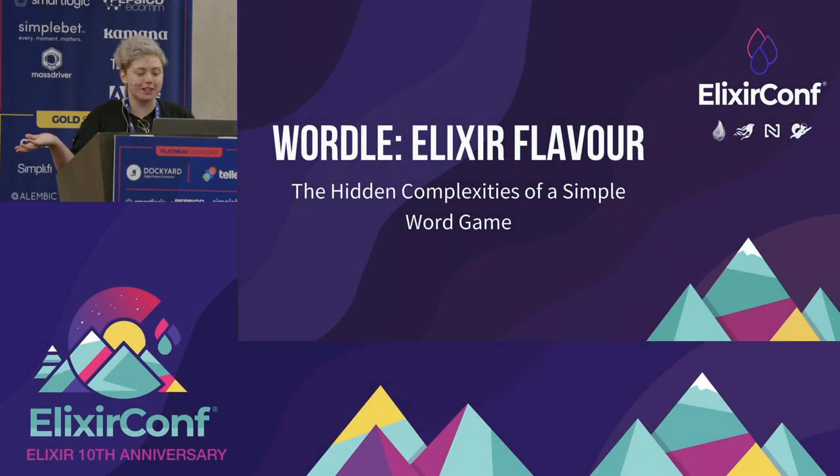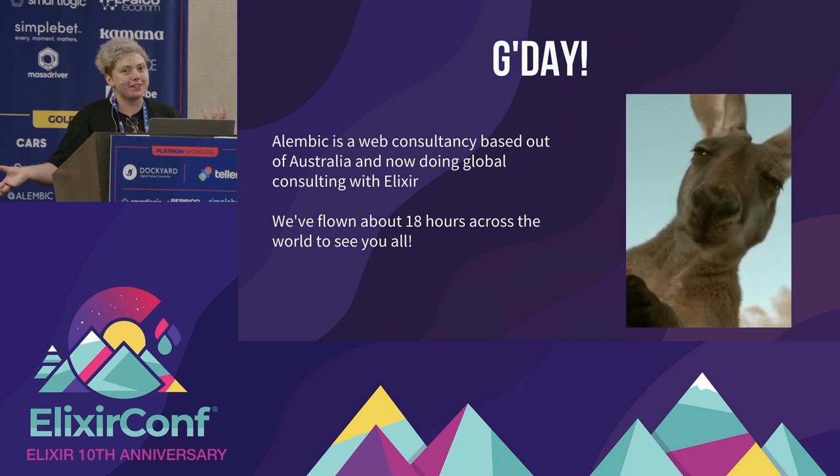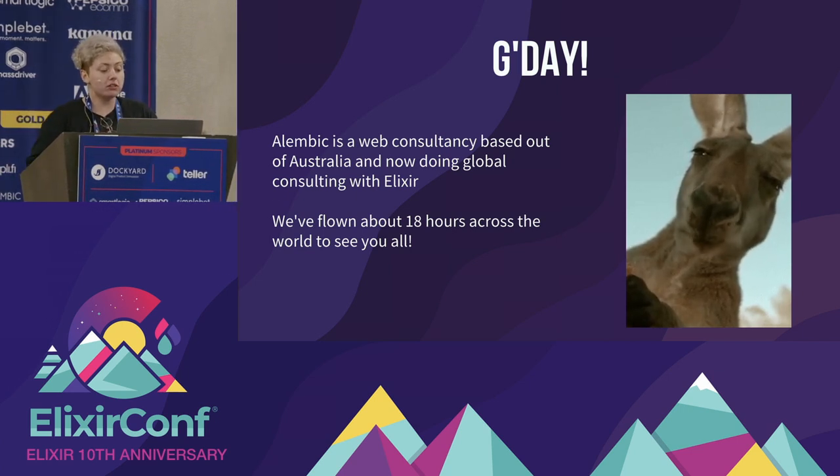Welcome to Wordle Elixir Flavor. My name's Theo. I'm going to be walking you through how I built Wordle with the tech stack that we consult with at Alembic. A little bit of background so you can get the full context here. Alembic is a web consultancy based out of Australia, primarily in Sydney, but we have members all across Australia, a couple of employees in the US and a couple in New Zealand.